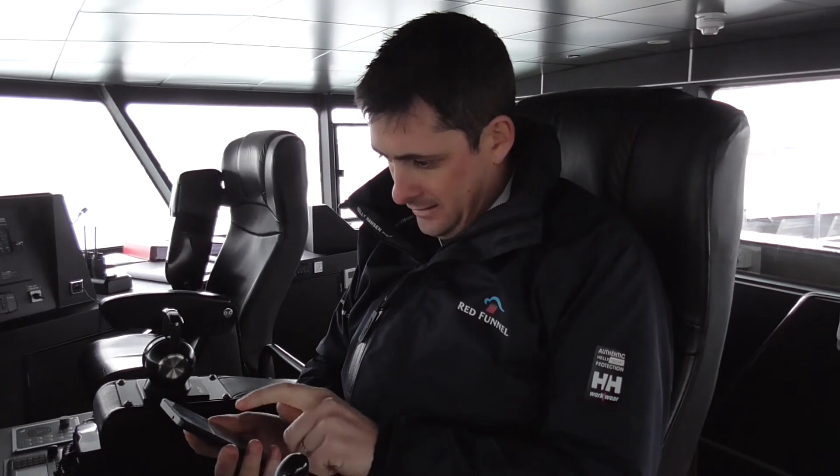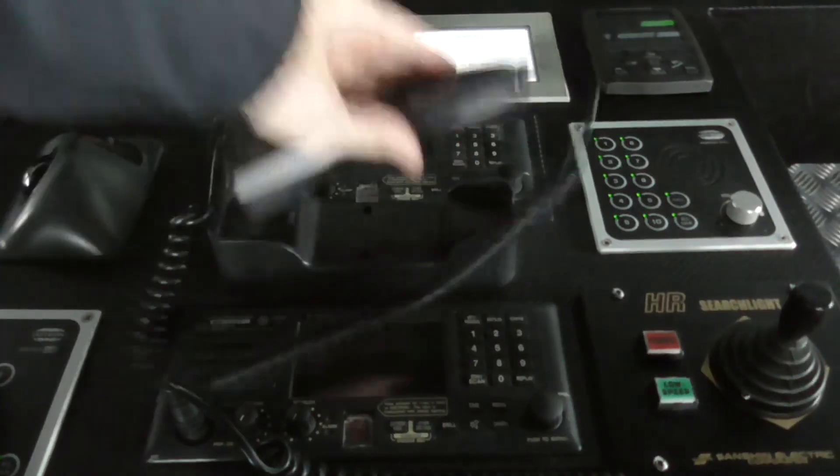For both vessels, the designated person ashore must be notified via telephone and a distress message sent to the Coast Guard via VHF radio.